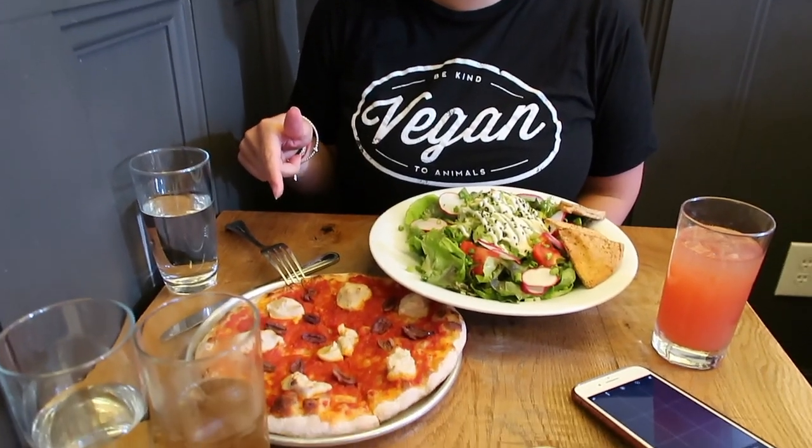Hey guys, we are at V52 in the Lawrenceville neighborhood of Pittsburgh, Pennsylvania, enjoying some lunch. This is one of our favorite vegan restaurants in Pittsburgh. Today I got the avocado salad and the cashew cheese flatbread.